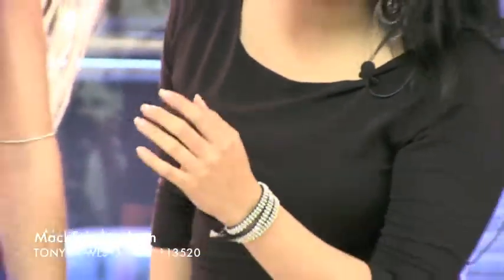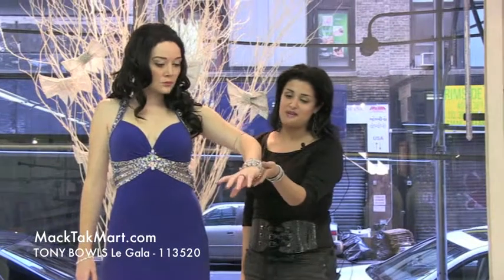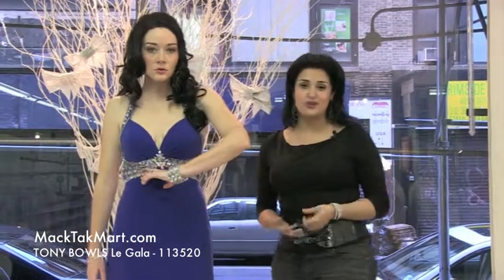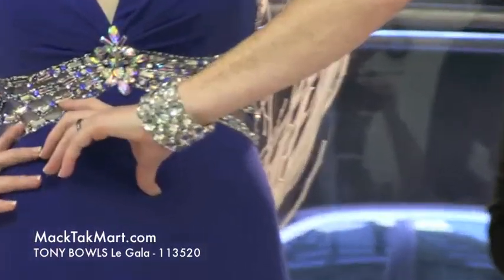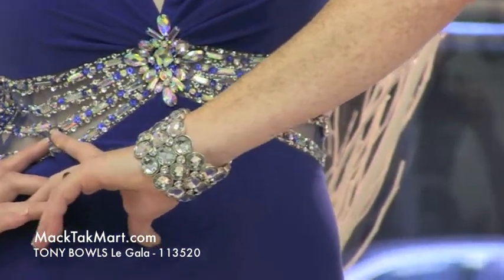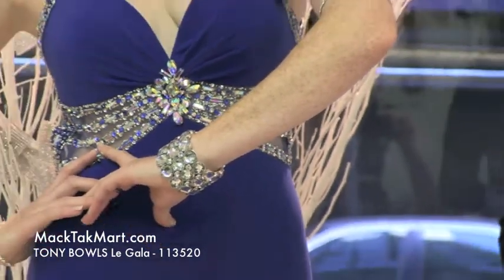And then you have this bracelet right here, which looks amazing. Everything is available for purchase on our website. We hope you enjoy these styles as much as we do. You can find this dress and more on www.magtagmart.com. Thank you.